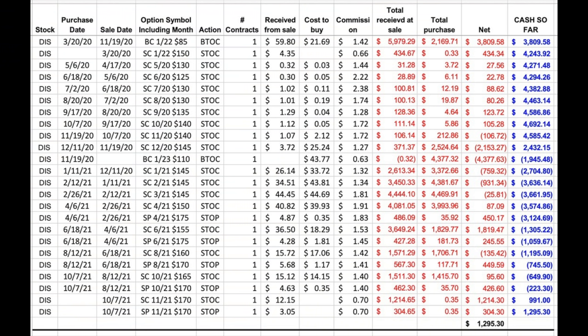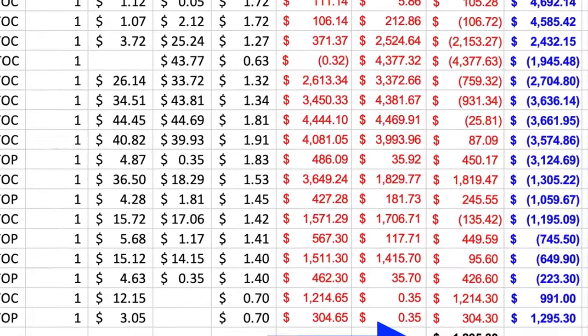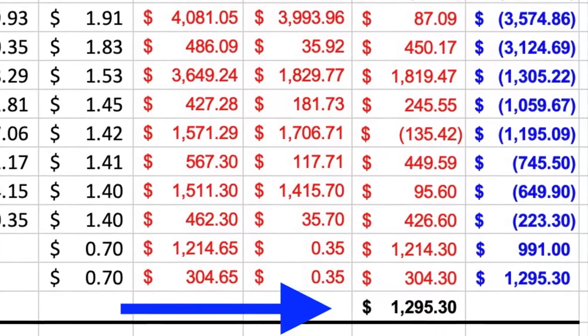The next position I want to share with you is a poor man's covered call in Disney. If you've been following my channel and watching these monthly cash flow videos, you know this is the position we entered in March of last year. We've made a lot of trades in Disney since that time, and as a result, this position has put a net cash into our pocket of over $1,295. Here you see our current position in Disney. Starting up top, we are short the November 19th $170 put option that expires in two weeks. The next line is a January 2022 $150 call option that we sold when we initially entered this position about 20 months ago. Below that, you see the near-term November 19th $170 call option that also expires in about two weeks that we are short.